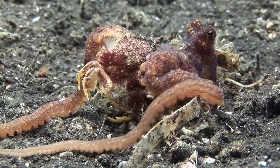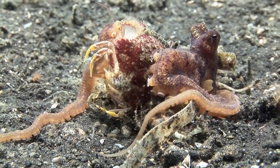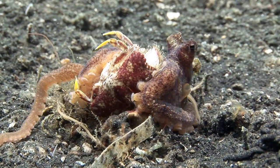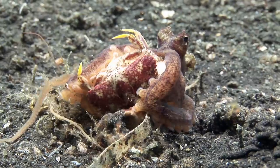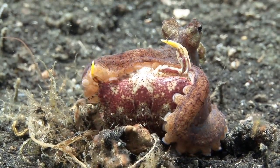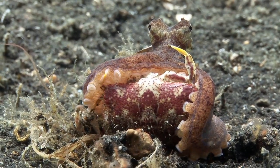This octopus is a near relative of the mimic octopus and wonderpuss. It usually injects the crab with a paralyzing saliva, before using its parrot-like beak at the center of its arms to excavate the meat from the crab.